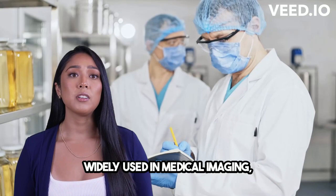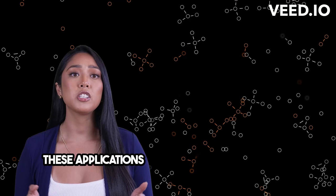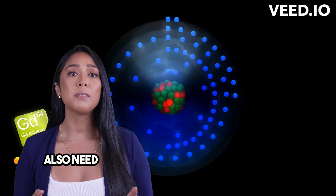Speaking of applications, gadolinium is widely used in medical imaging, electronics, and even nuclear reactors. It's instrumental in creating high-quality MRI scans, powering our smartphones, and generating clean energy. These applications have a direct impact on our daily lives and the technology we rely on.